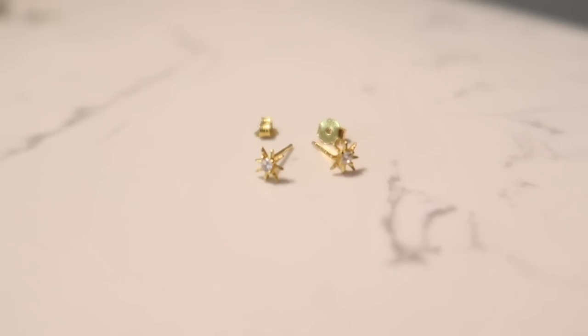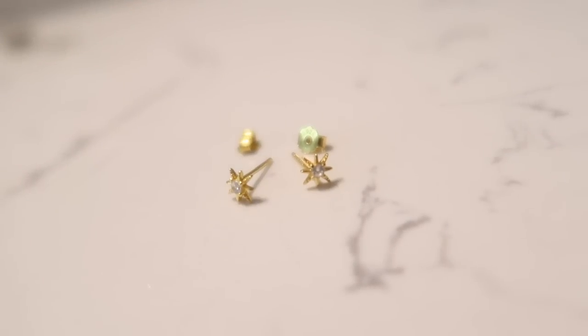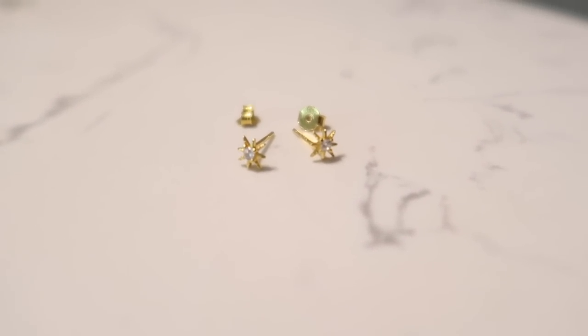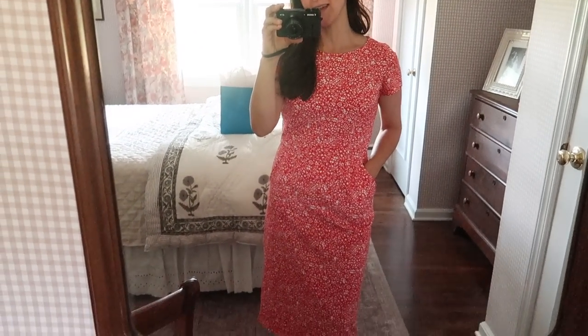As far as jewelry, I just have one pair of stud earrings on — they're kind of like a cute starburst. When I wear earrings they pretty much are always studs. I actually got these recently off of Etsy and I think they're really cute. So that is my outfit for today on Sunday.